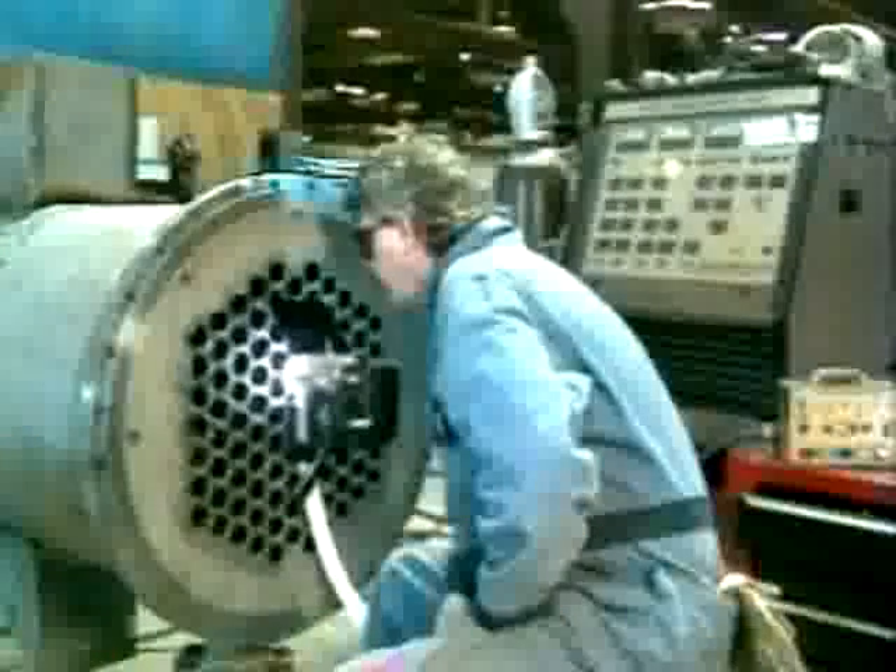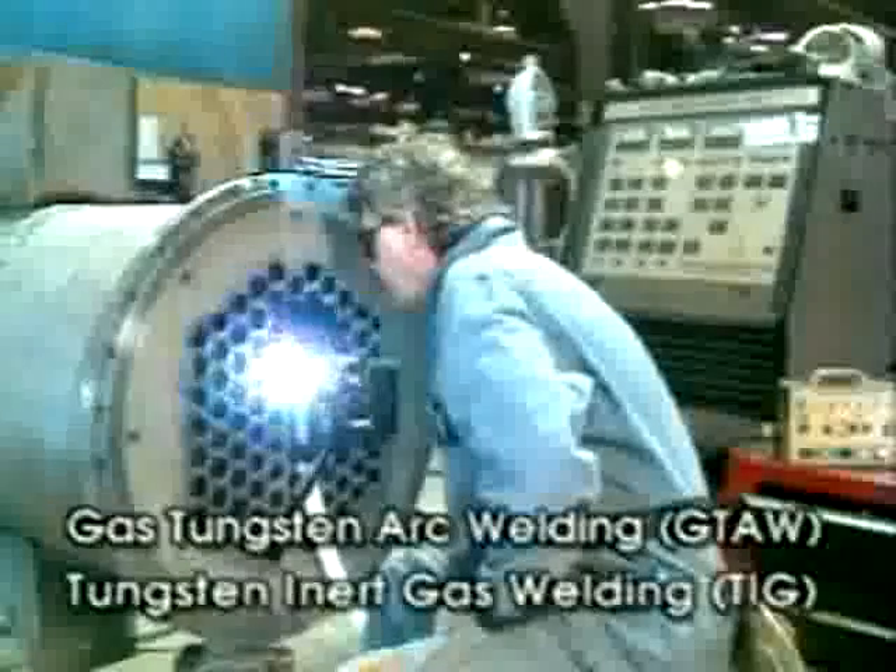All ArcMachine's tube sheet welding systems use the gas tungsten arc process to weld any TIG weldable material, including titanium, with virtual non-stop production weld after weld.